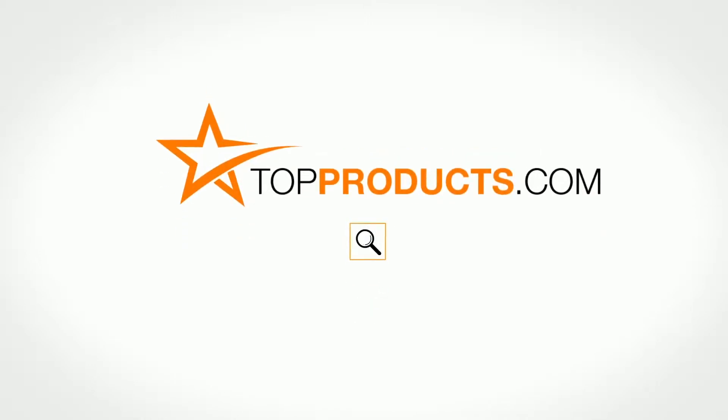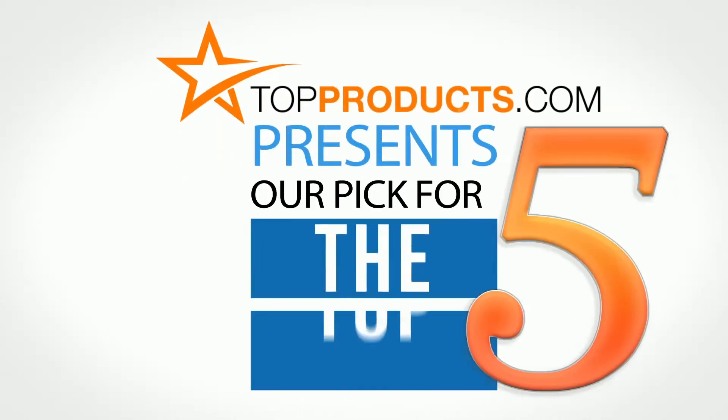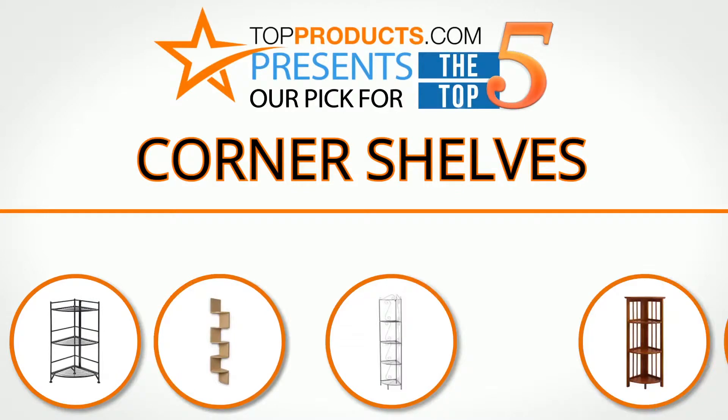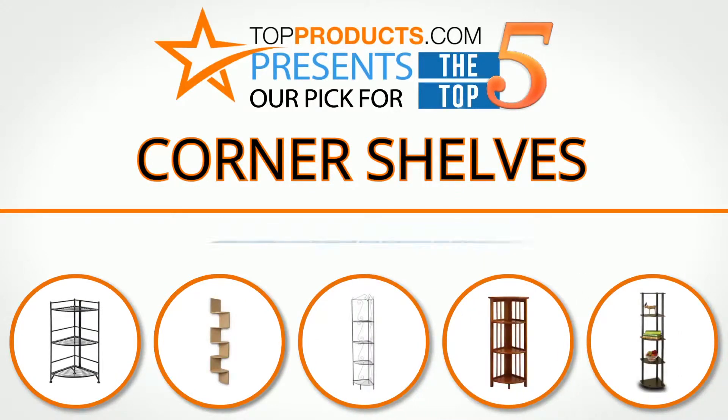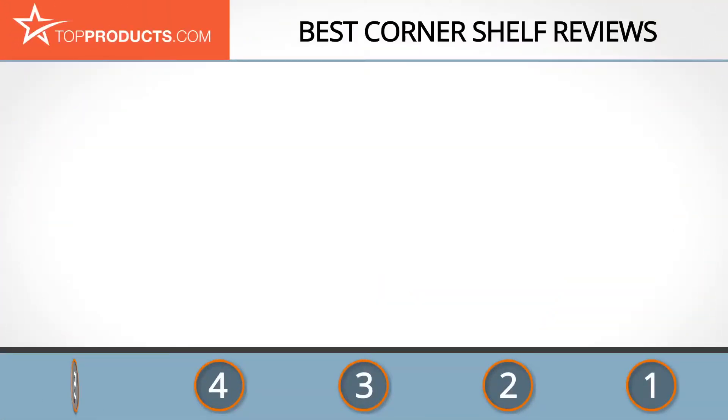Top Products presents our pick for the top five corner shelves. For this review, we chose five brands known for quality corner shelves, showcasing a variety of options that are available.